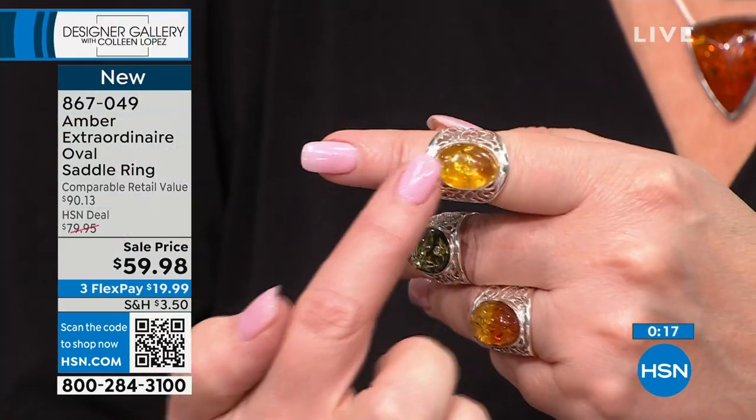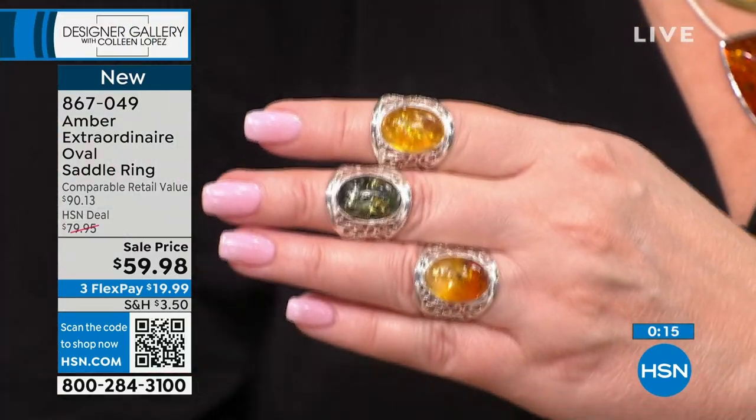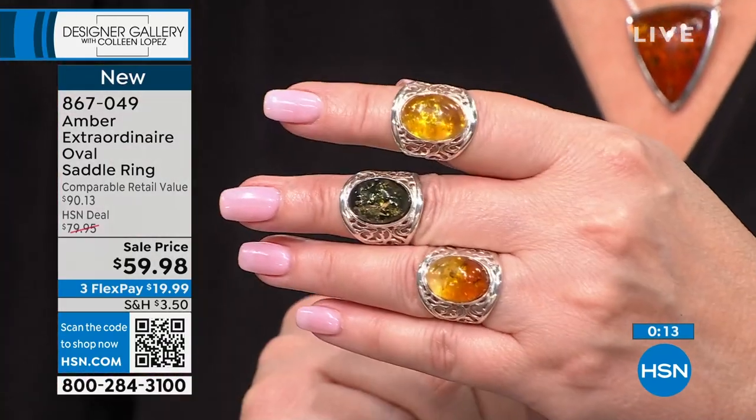We have the ombre, the green, the lemon, and the cherry — four color choices, all sizes up to size 12. We did lose size 12 in the ombre, but we have the other sizes. Item number 867-049. It's a beautiful ring, so comfortable — that gorgeous saddle ring.